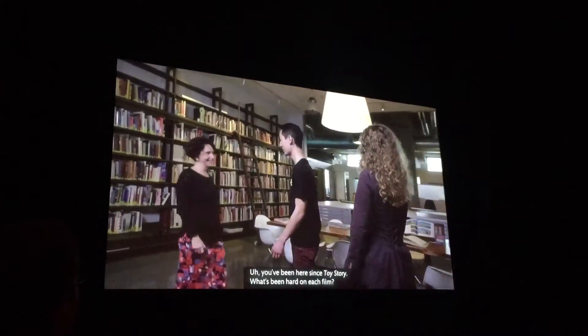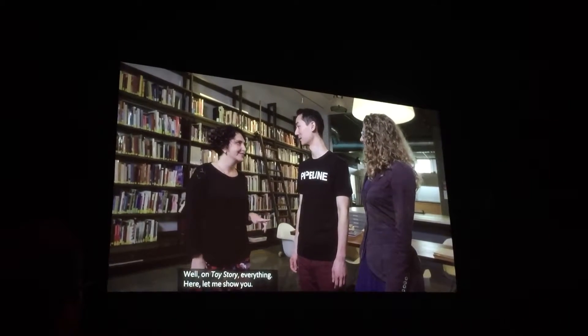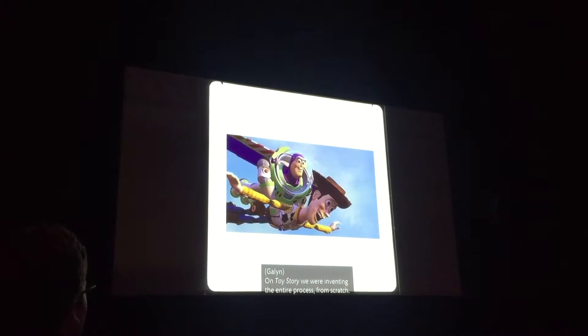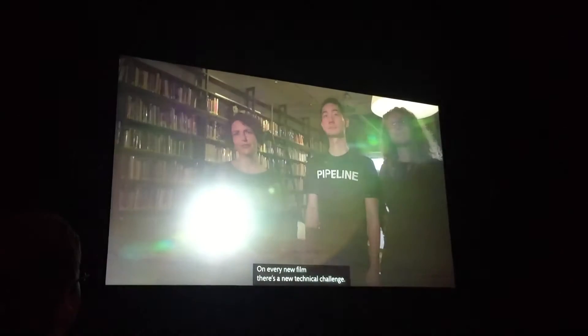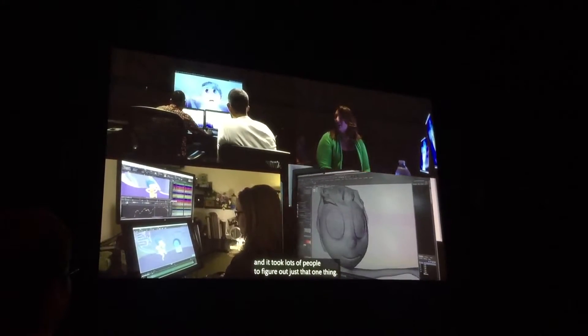Hey, Galen — you've been here since Toy Story. What's been hard on each film? Well, Toy Story — everything. On Toy Story, we were inventing the entire process from scratch. Monsters Incorporated: fur and clothing. On Cars: reflective metal surfaces. On every new film there's a new technical challenge. On Inside Out, we had to deal with a character made of glowing particles, and it took lots of people to figure out just that one thing.